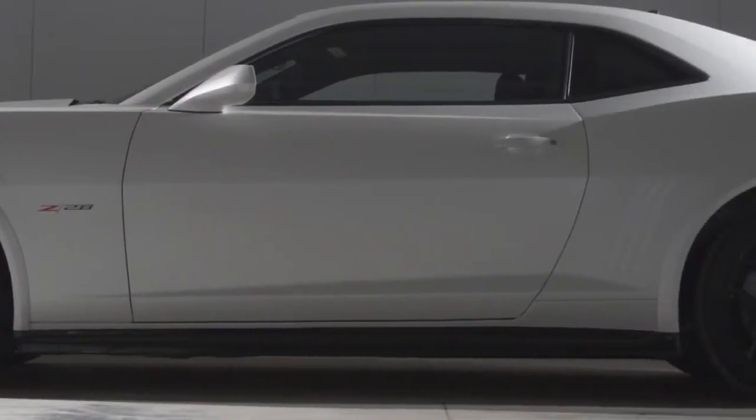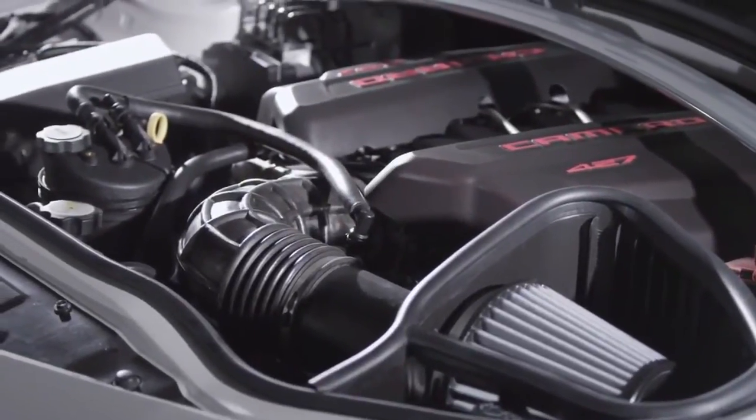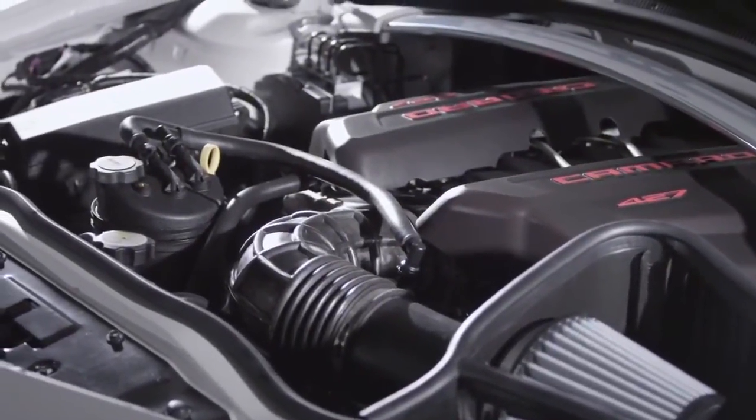Well, this car is doing the same thing. It is an all track car starting with the LS7 427 V8, the most powerful naturally aspirated V8 engine General Motors currently offers.